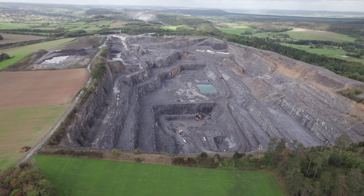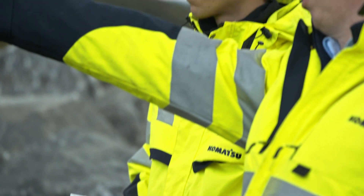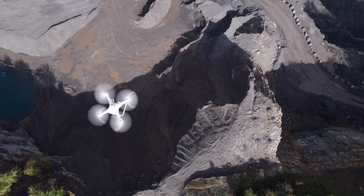Highly trained application engineers visit the customer's job site to gather the necessary information and perform on-site measurements. This way, we can provide you with data-driven, accurate advice.